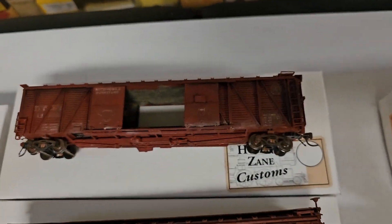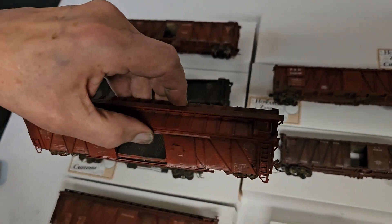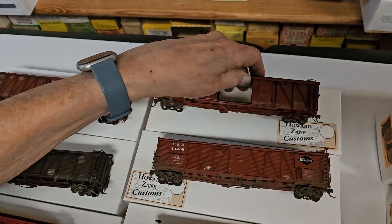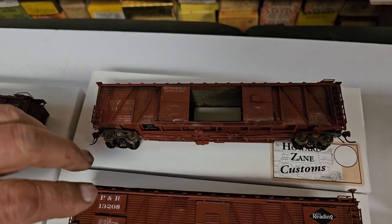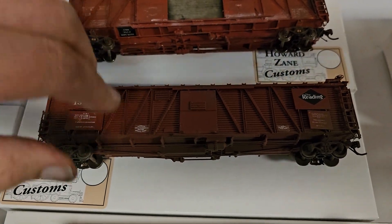Let's start at the top one. This one here would be — oh, Detroit, Toledo and Irigan. All right. DC and I. This is Pennsylvania and Reading — or Reading, or PNR, Pennsylvania and Reading. Yeah, okay.